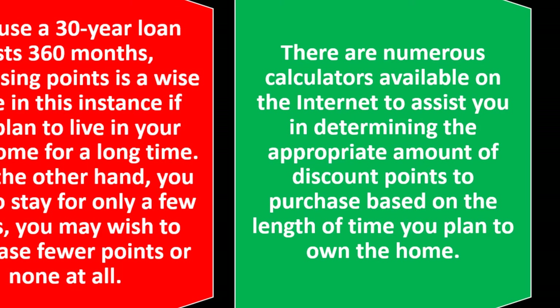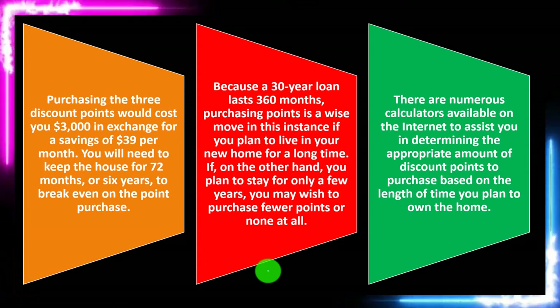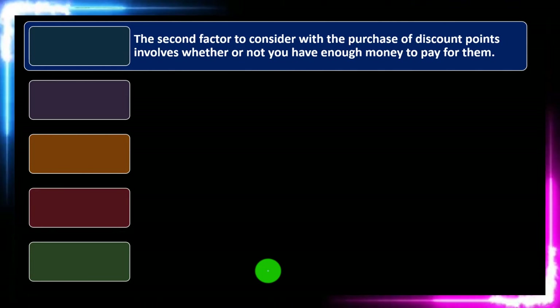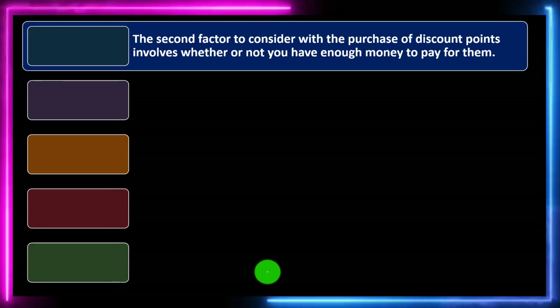There are numerous calculators available on the internet to assist you in determining the appropriate amount of discount points to purchase based on the length of time you plan to own the home. You can dive deeper into more detail with these online calculation tools, as this is a subject of debate and interest among many.